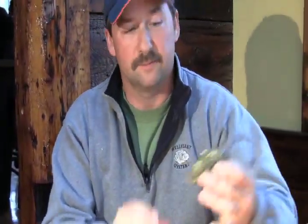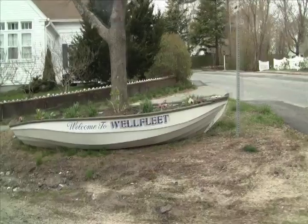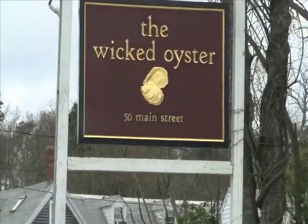That is a really nice oyster. That's like perfect. Thick, wide, just a perfect oyster. In the town of Wellfleet on Cape Cod, Massachusetts, the oyster is everywhere.